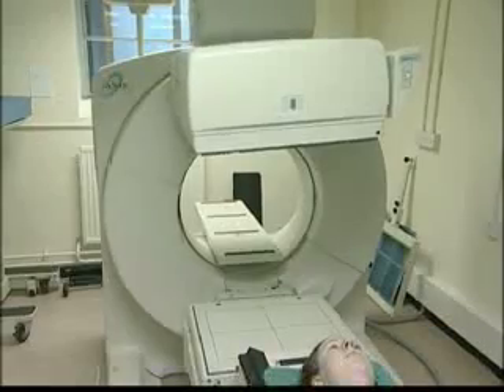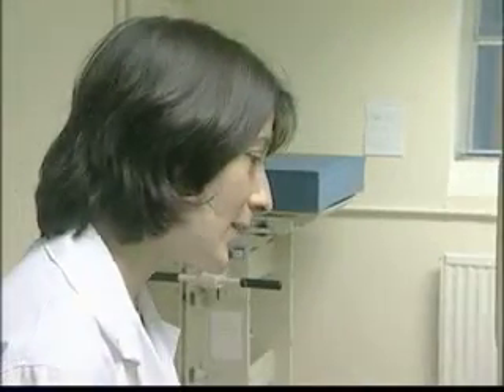Dedicated PET scanners have been around for several years, but most hospitals don't have access to one. Recently, dual-headed gamma cameras with PET capability have been produced, and one of these is in use here.